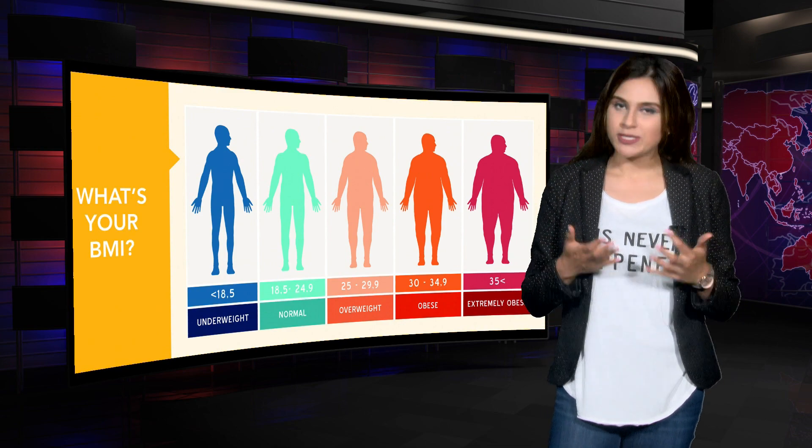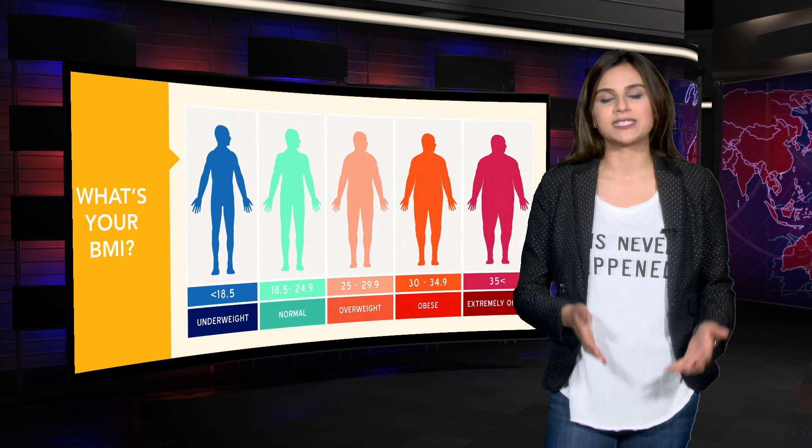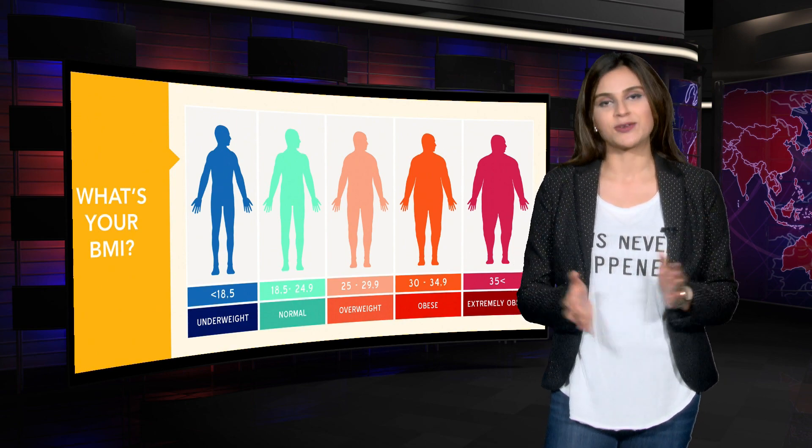So if you know someone who is chronically obese and cannot lose weight through external therapies, please suggest the surgical procedure to help them live a healthier life.